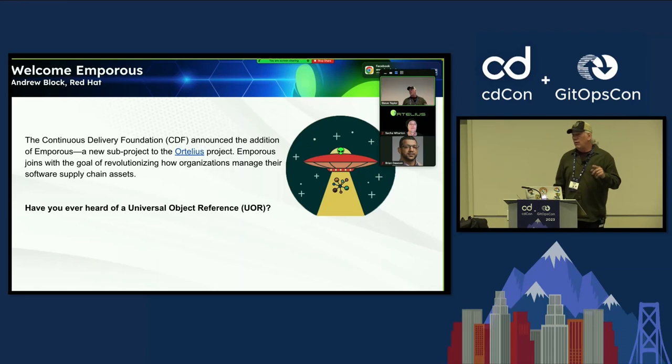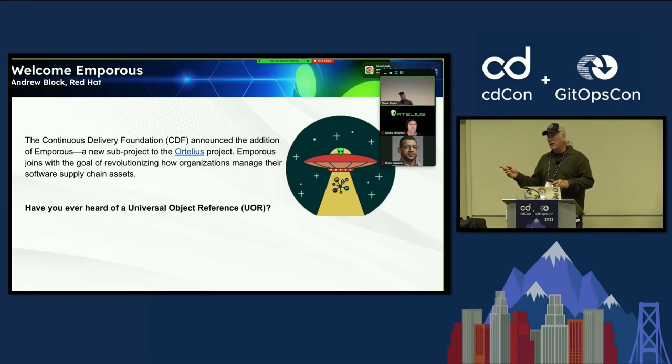As part of that, we're going to be bringing in the Emporus subproject. Andy is going to talk to you about exactly what that is and some of the vision we have between Ortelius and Emporus.